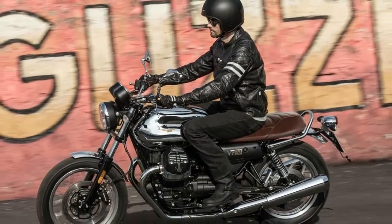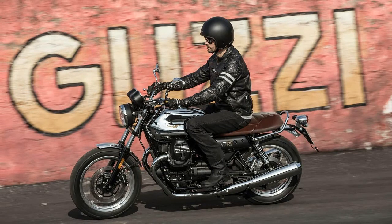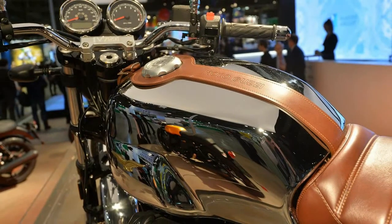The 2018 Moto Guzzi V7 III can be had in three well-known and popular versions: the dark-themed Stone, the classic-looking Special, and the Racer, which represents the successful sports heritage of the company.